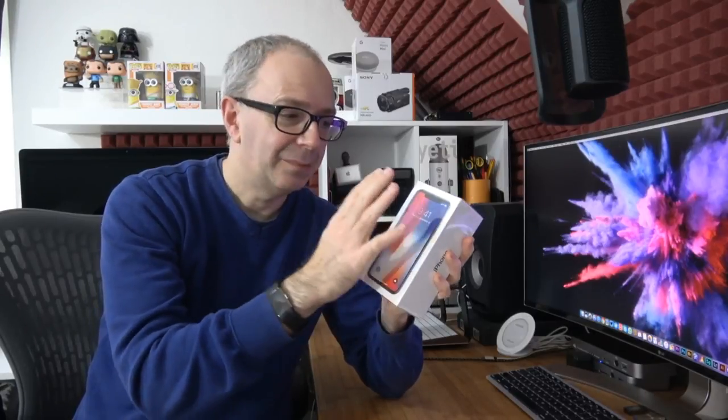During this video I'll be unboxing this, giving my early first impressions, hopefully setting it up, and talking about the display and my opinion on the overall design. Super Chat is available if you want your comment or question highlighted, but as always I'll try to answer as many questions as possible, Super Chat or not.